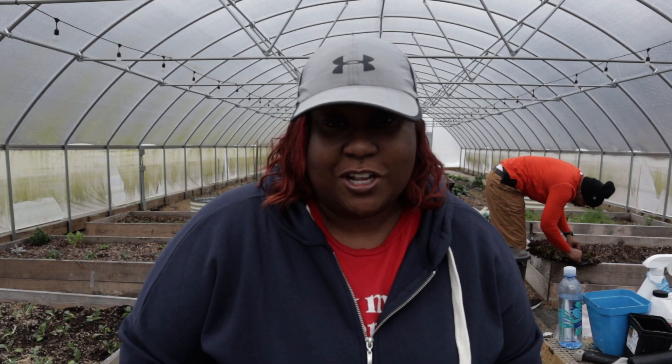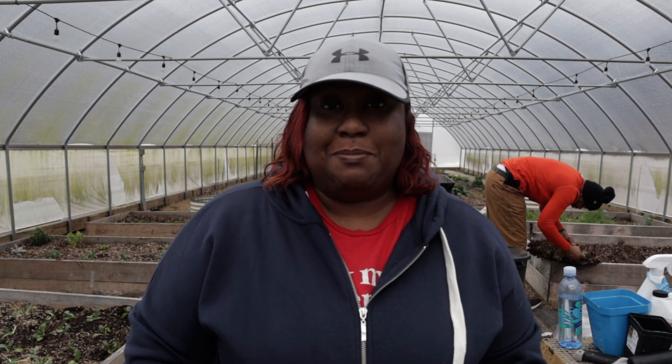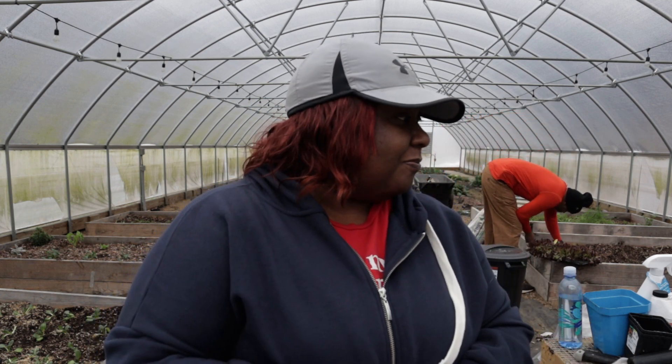Hey everybody, welcome back to another episode of A Gardener's Journey Homestead. I'm Barbara. Thank you so much for stopping by. If you're brand new, welcome to my channel. We're going to have a good time today. We are in the high tunnel — it's a little cold outside, cold and rainy, but it's about 55 degrees in the tunnel, so it's at least bearable.